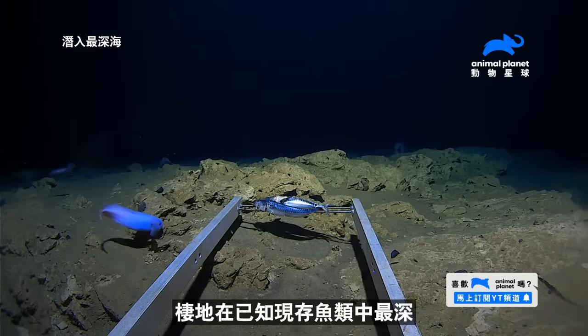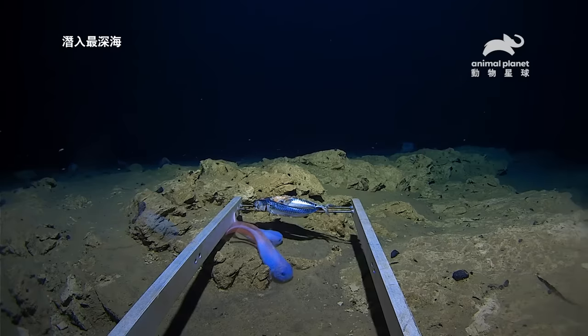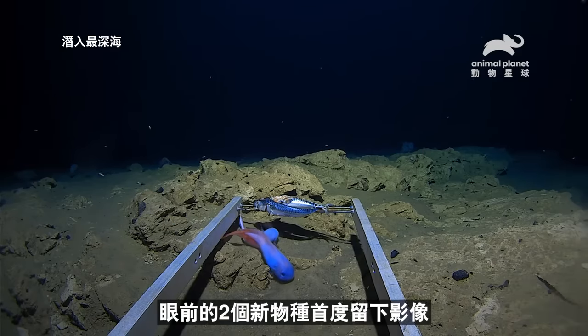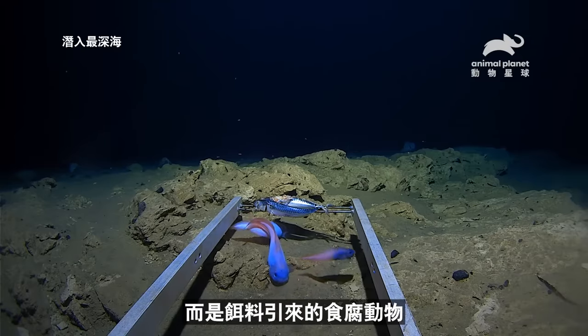Known as a snailfish, this is the deepest living kind of fish yet discovered. And here are two new species filmed for the very first time. The snailfish are not here for the bait itself, but to pick off any scavengers the bait attracts.